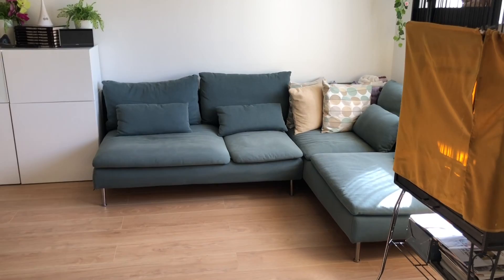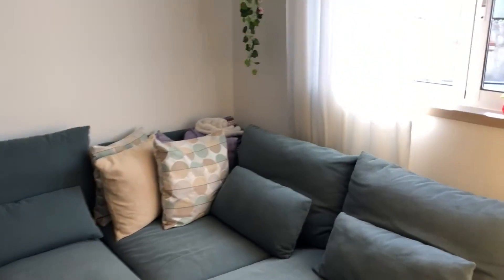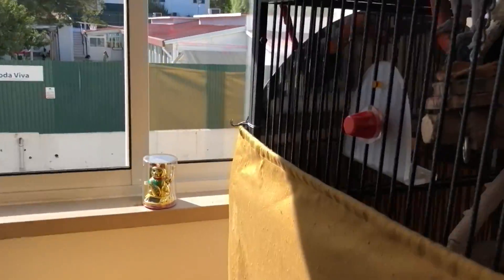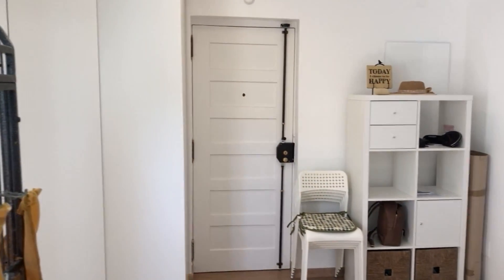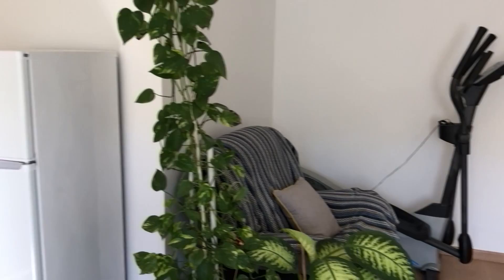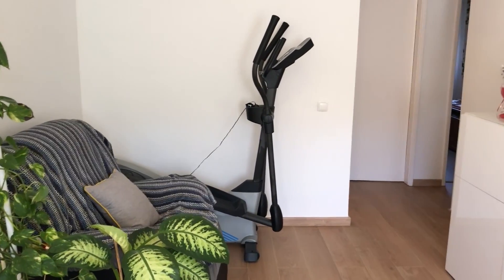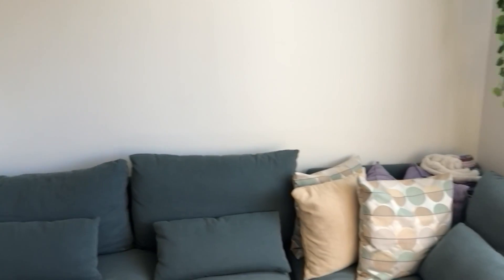Here you can see the living room with a bed. As you can see: main entrance, kitchen, and the entire living room.